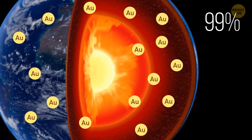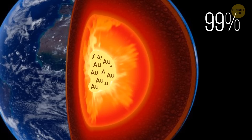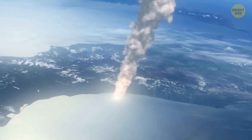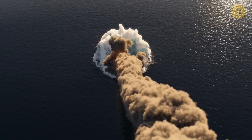99% of gold ended up in the center of the planet several billion years ago, attracted by the iron in Earth's core. That's enough to coat the entire planet's surface with the stuff. And if all those meteorites hadn't later smashed into the ground bringing extra amounts of gold, it would be even more rare.